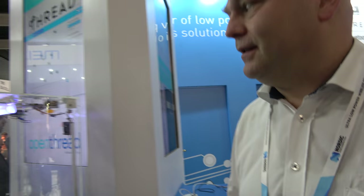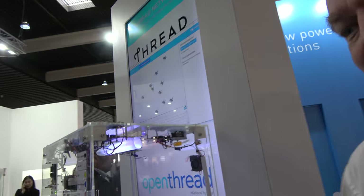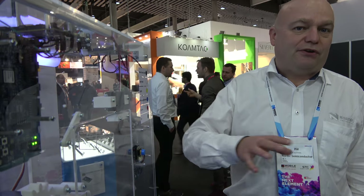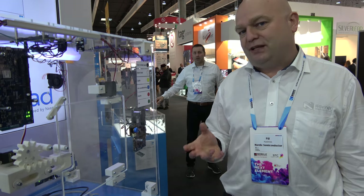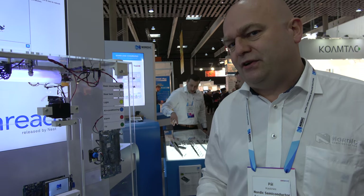Here you have a demo showing how this works — it's the nRF52840, right? Yes, this is our latest device. We're targeting it not only for wearables, where we've been playing a lot in the past, but it also adds functionality for automation. It supports 802.15.4 for Thread, Bluetooth 5 with both high speed and long range, and has a lot of new hardware modules inside.